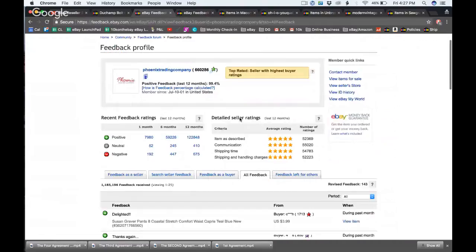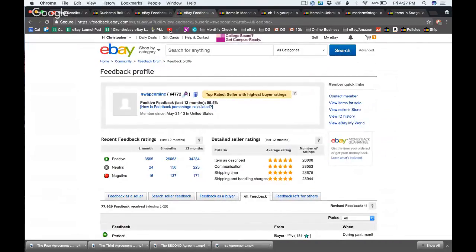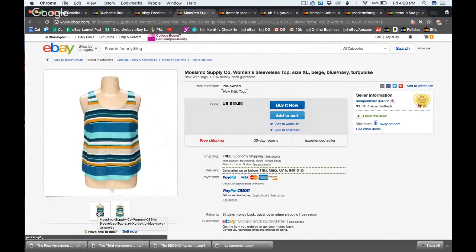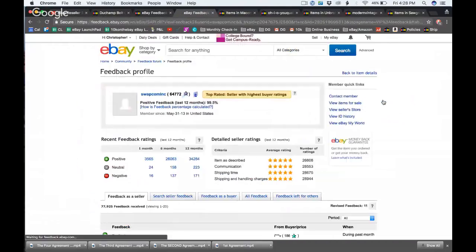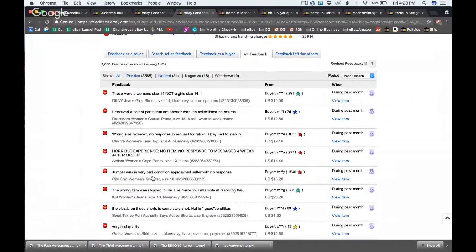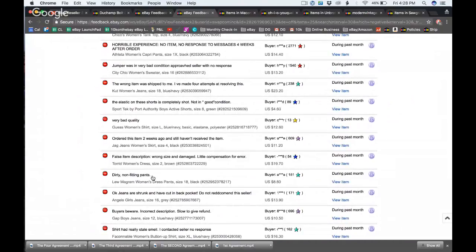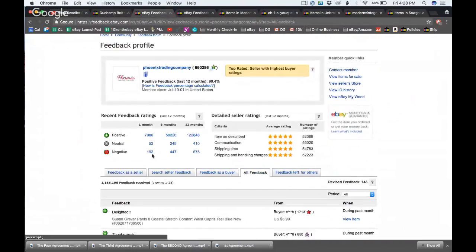Swap.com is newer to the game but has considerably lower negative feedback than the other stores, and that must be because the pictures are so much better. They have twice as much feedback but like 10 times more negative for the older stores. Swap.com's pictures are absolutely fabulous. Interestingly, they only show front and back — usually you'd at least have a tag photo so buyers know what they're getting.